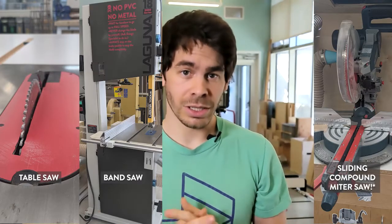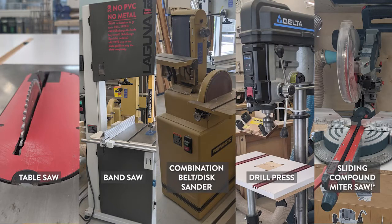The table saw, compound reciprocating miter saw, vertical band saw, drill press, and the combination belt and disc sander.